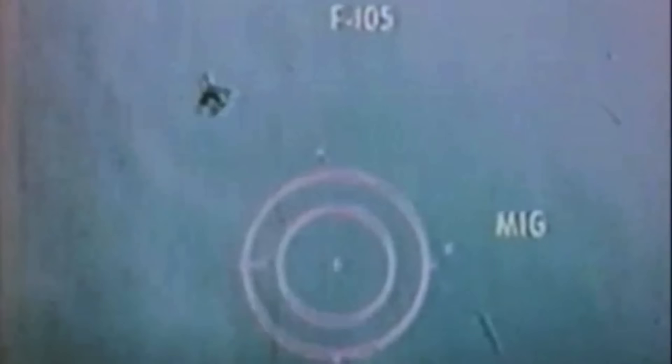When the MiGs came up they were expecting 105s and they saw F-4s. That day, seven MiGs were shot down.